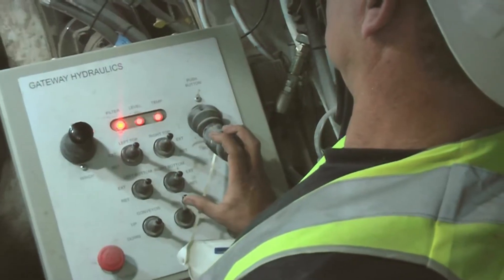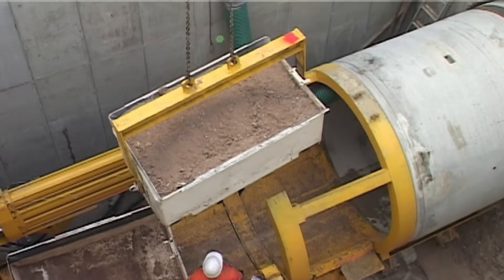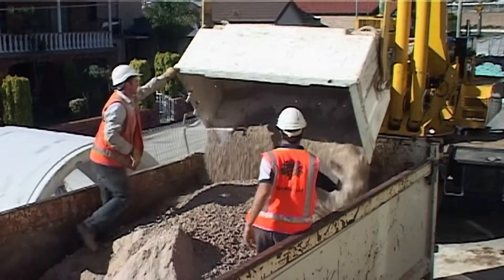This accuracy is achieved by a steerable boring head being guided via laser targeting from the jacking pit. Almost constant boring is maintained by the use of two skips, allowing minimum downtime as tailings are removed from the jacking pit.